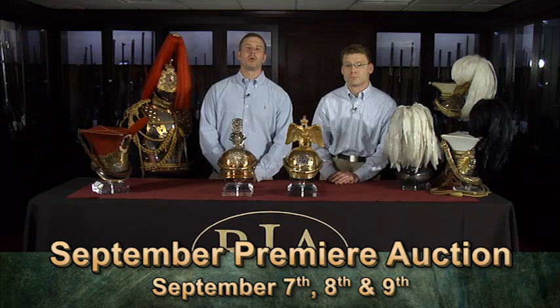Hi, I'm Kevin Hogan with Rock Island Auction Company, and I'm standing here today with Andrew Patovich, one of our senior firearms specialists here at Rock Island Auction Company. We're here today to tell you about our upcoming September 7th, 8th, and 9th premier firearms auction.